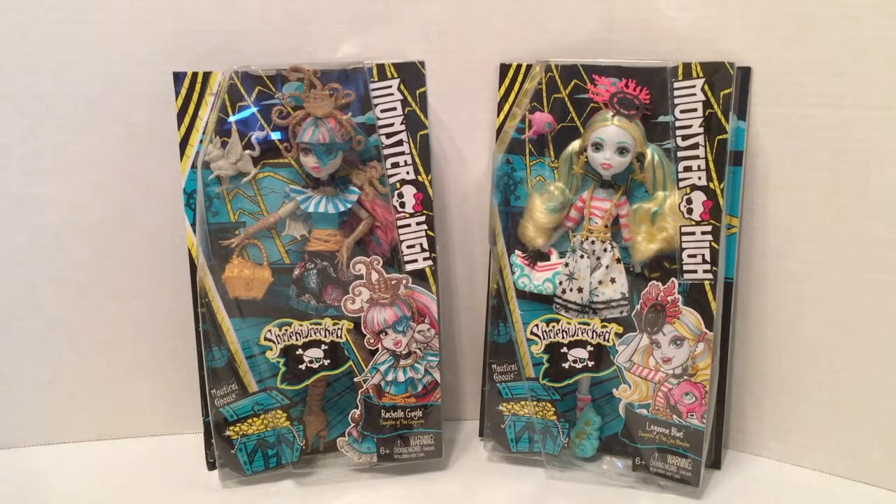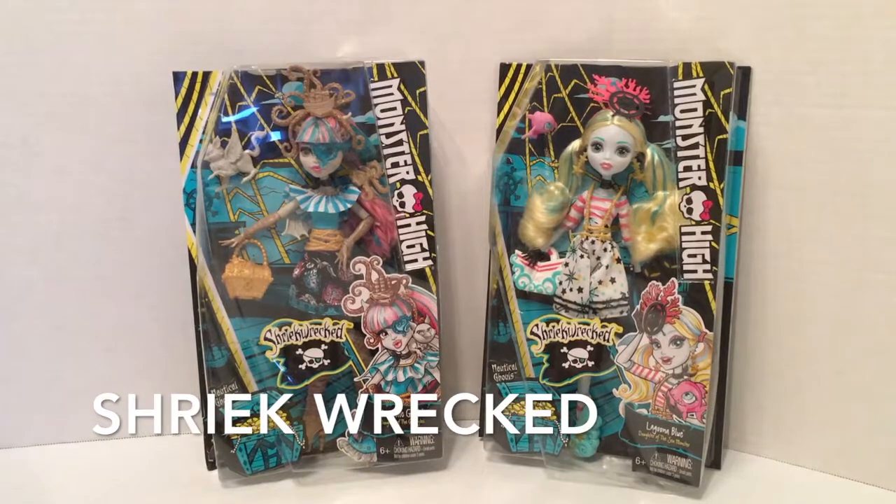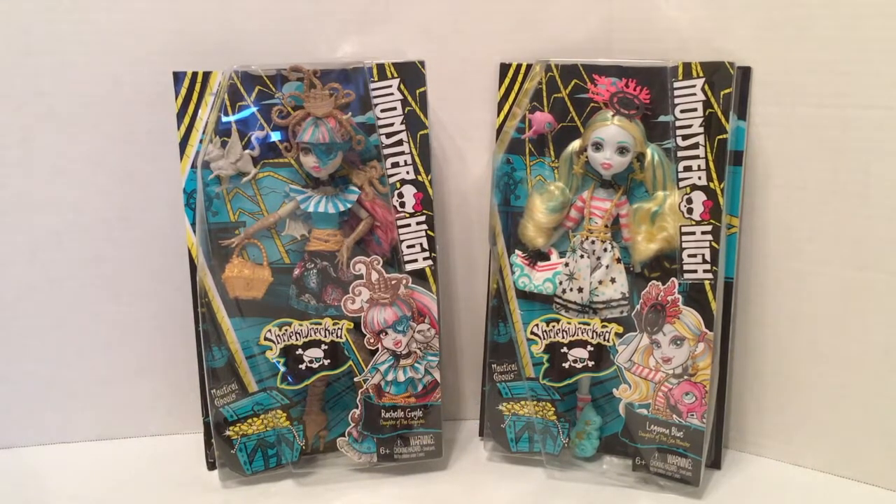In this last video of my summer series of beach themed dolls, we're going to be taking a look at two more of the Monster High Shriek Wrecks series. I've got the nautical ghouls Rochelle Goyle and Laguna Blue, and I just think their outfits are adorable. I like Rochelle Goyle anyway, so I just thought why not add these two ladies to the collection.